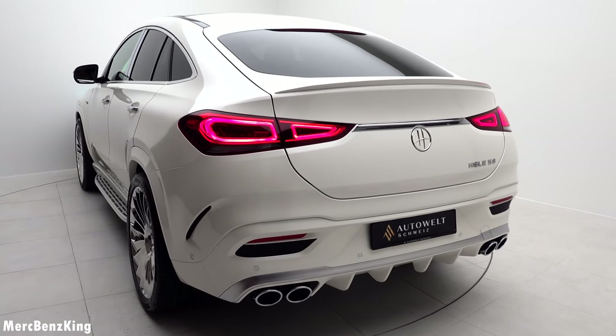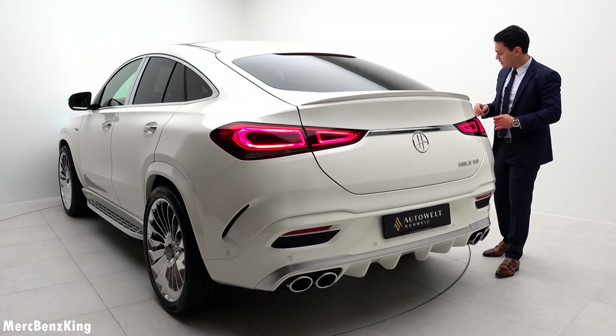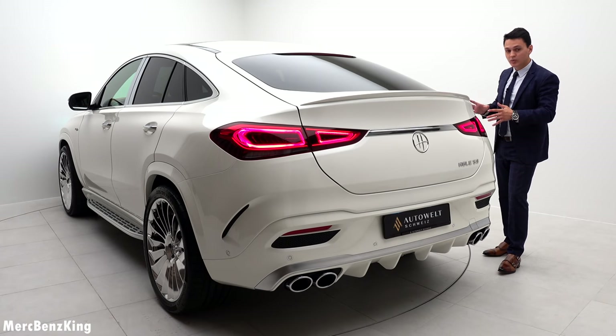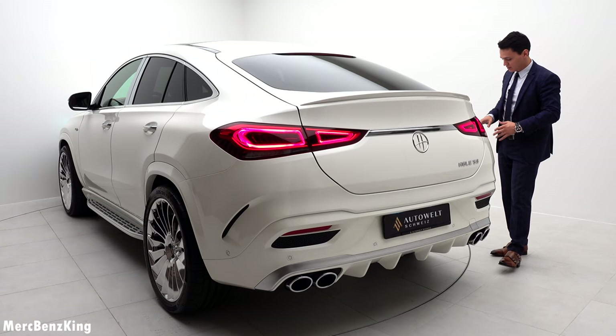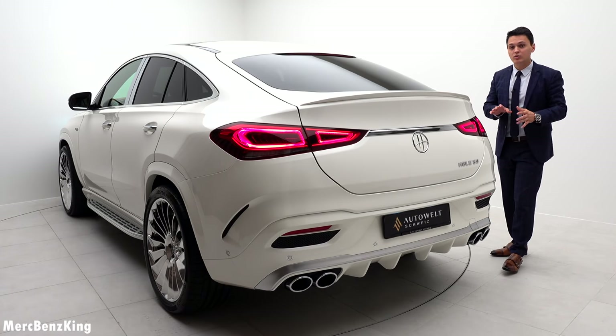Check out the stance and posture — amazing GLE Coupe. It looks very wide. It doesn't have any spacers — this is the effect of the 23-inch Hovele wheels. Let's check out what's under the bonnet.